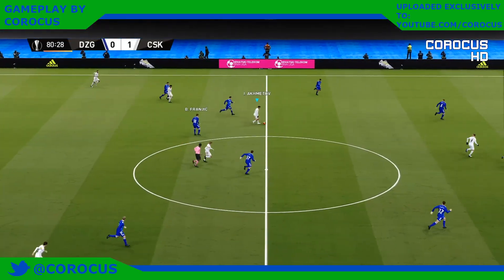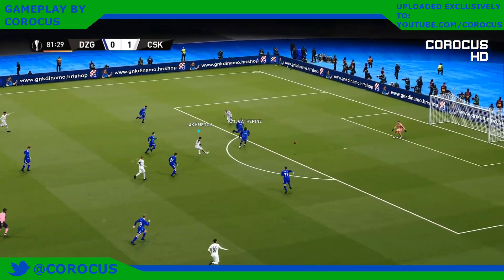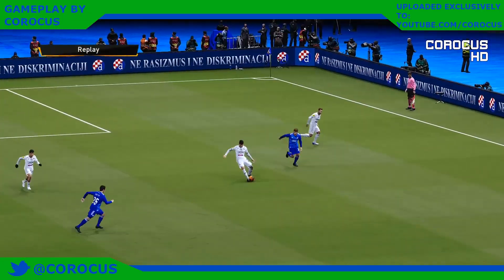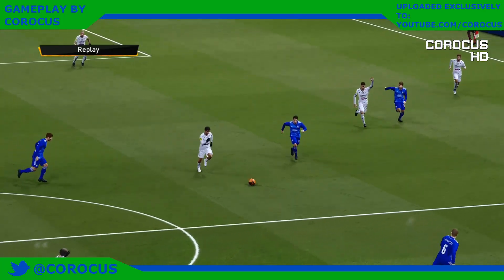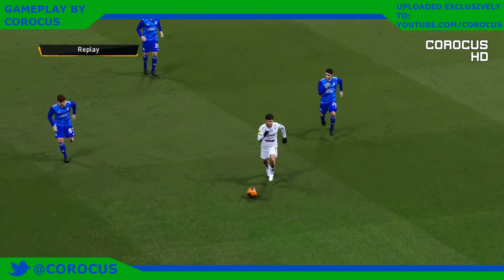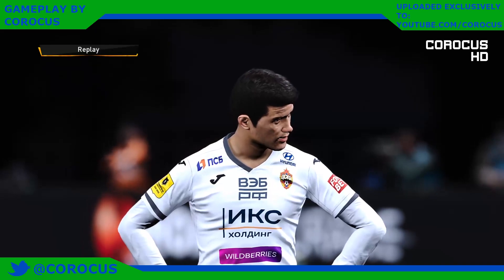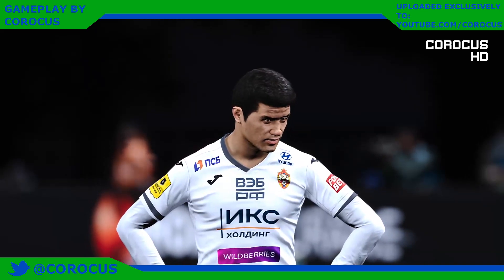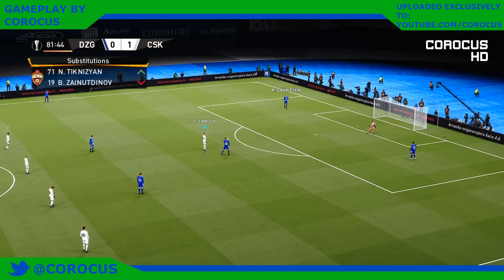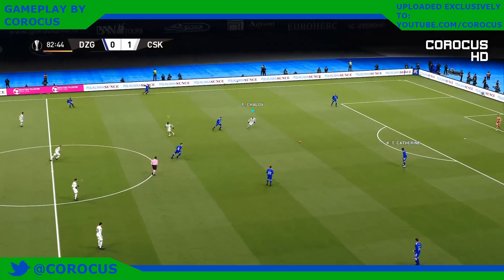Dynamo Zagreb are actually displaying tremendous fighting spirit — there's a real belief that they can still have a say. Oh my god, tries a shot — hits off target and by quite a way. Well Peter, I would say it was worth a try. Time for a change in personnel — yeah, he's run himself into the ground, and it's good to see that the crowd appreciate his efforts because he has put in a real shift.